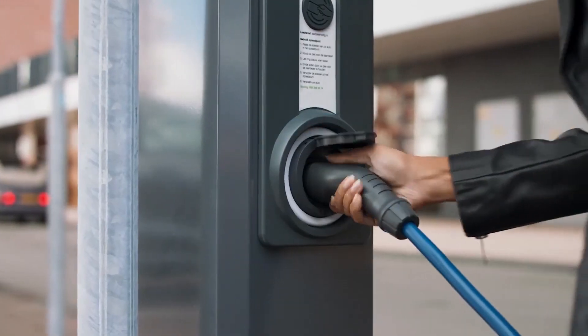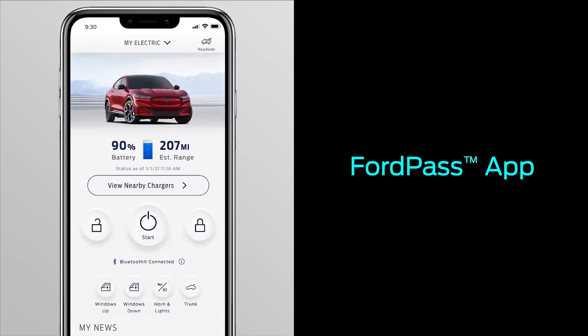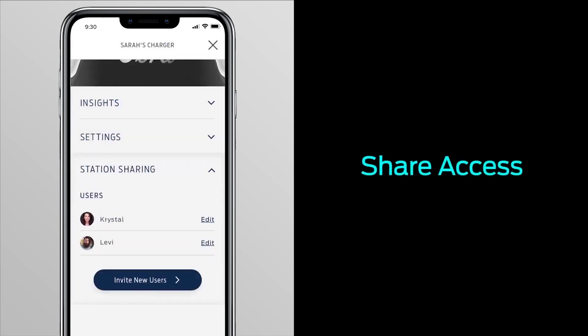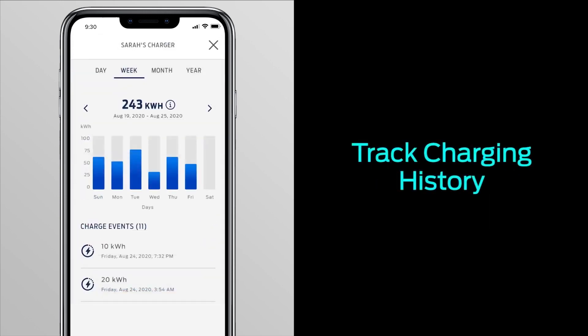FordPass Rewards must be activated. The FordPass app is required to use the Blue Oval Charge Network. Locate charging stations, turn them on, keep track of your consumption, and even receive prizes.